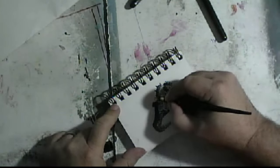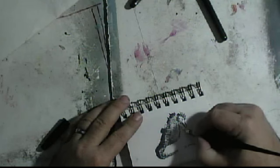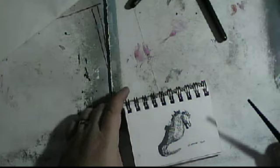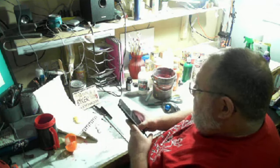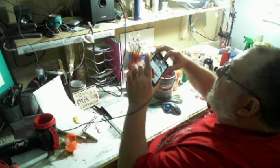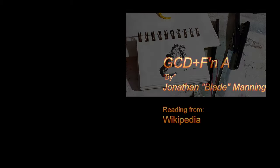Seahorses swim very poorly, rapidly fluttering a dorsal fin and using pectoral fins to steer. The slowest moving fish in the world is Hippocampus zosterae, the dwarf seahorse, with a top speed of about 5 feet per hour. Since they are poor swimmers, they are most likely to be found resting with their prehensile tail wound around a stationary object. They have long snouts which they use to suck up food, and their eyes can move independently of each other like those of a chameleon.